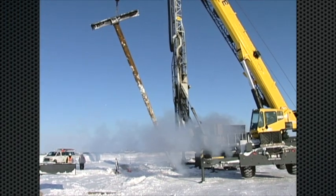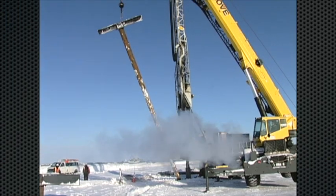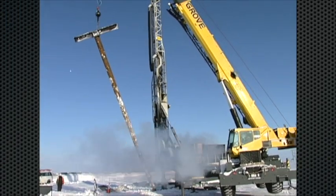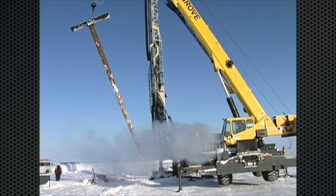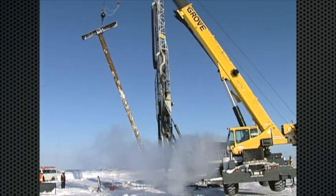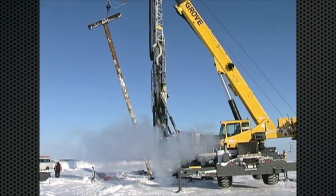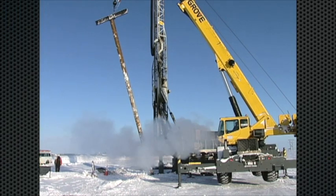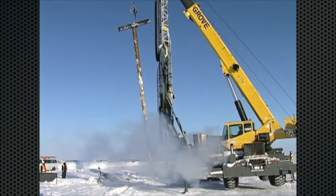Constructed over 1975, '76, and into '77, the Trans-Alaska pipeline has 78,000 VSMs, and every single one had a 24-inch hole drilled for it. And every single one had a soil analysis done to determine what type of VSM was required for that soil.